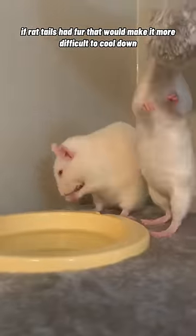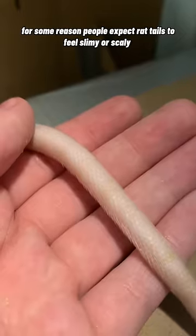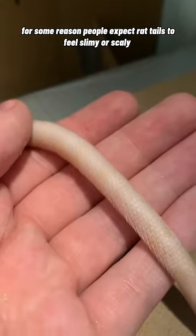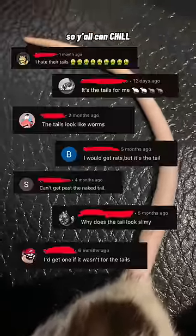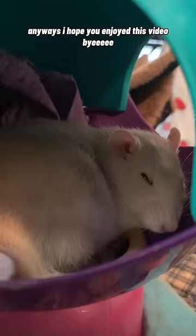If rat tails had fur, that would make it more difficult to cool down. For some reason, people expect rat tails to feel slimy or scaly, but it's just skin with some little hairs on it. They don't feel like snakes or worms, so y'all can chill. I hope you enjoyed this video. Bye!